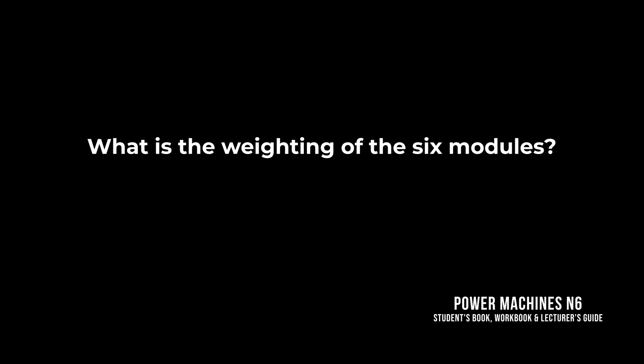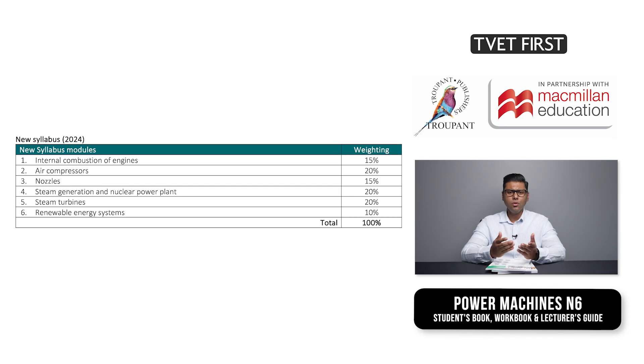What is the weighting of the six modules? The old curriculum did not give an indication of weighting. You can see the new weighting on your screen now.